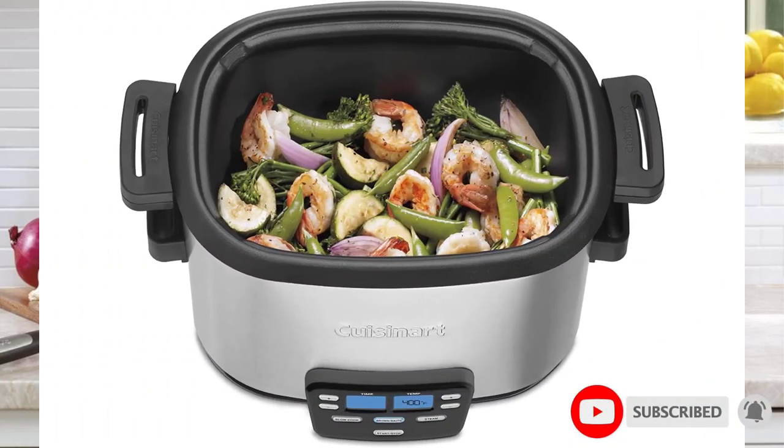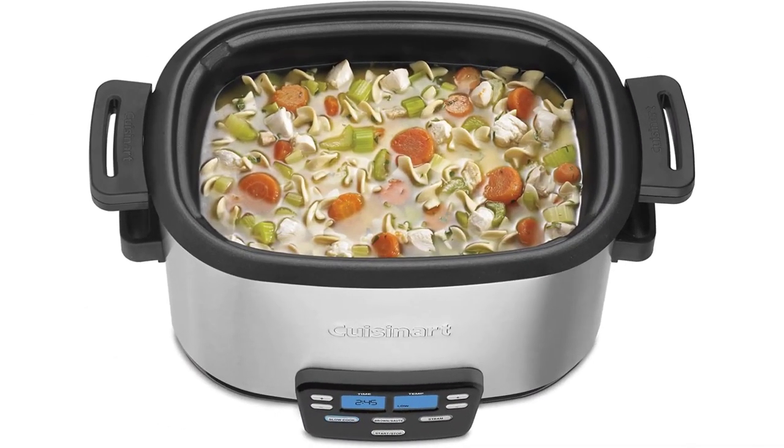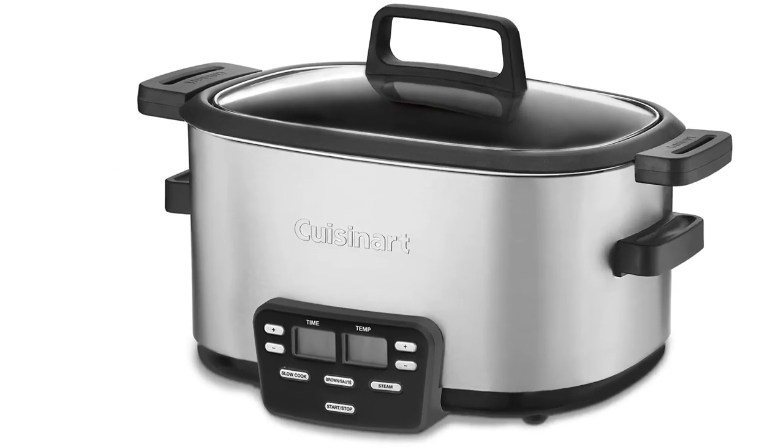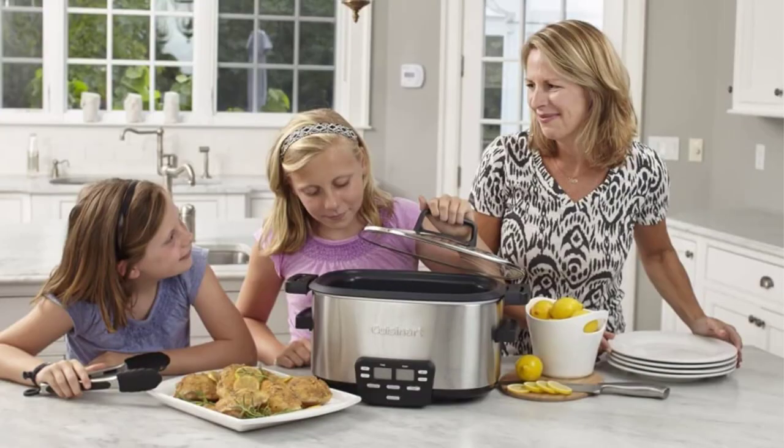We could sear meat directly in this pot and then easily transition to adding the rest of our ingredients for slow cooking, instead of browning a roast in a cast iron skillet first. Although we appreciate the simplicity of cooking start to finish in one pot, that convenience still makes the cost of the Cook Central multi-cooker hard to justify.